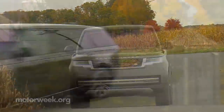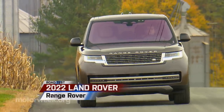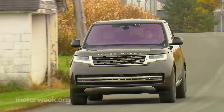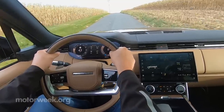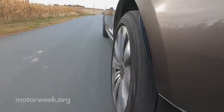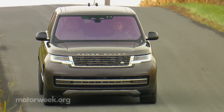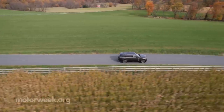If the Land Rover Range Rover is good enough for British royalty, it's certainly good enough for us commoners here on this side of the pond. 2022 marks the fifth generation of what has become not only one of the most capable SUVs on the road, but also one of the most luxurious.